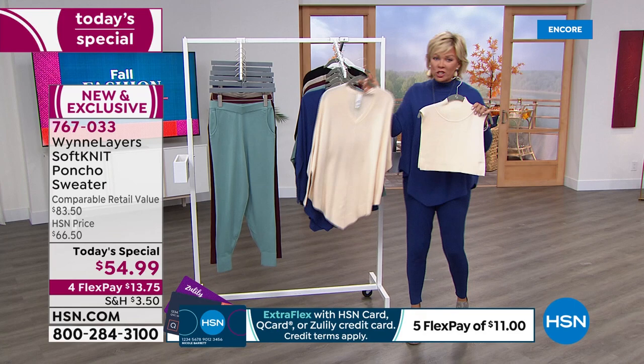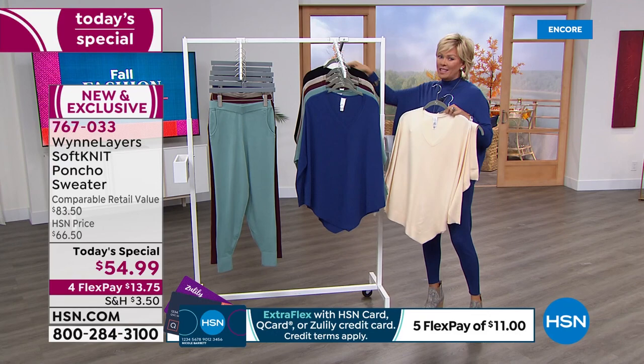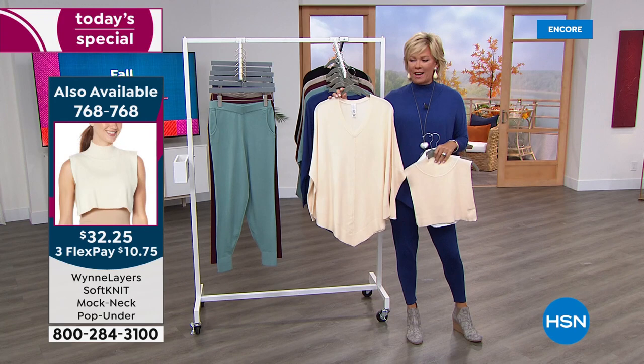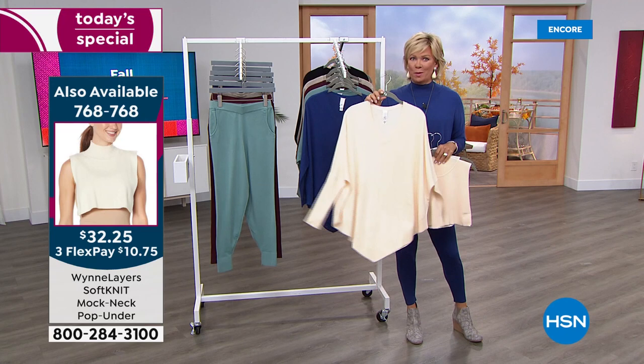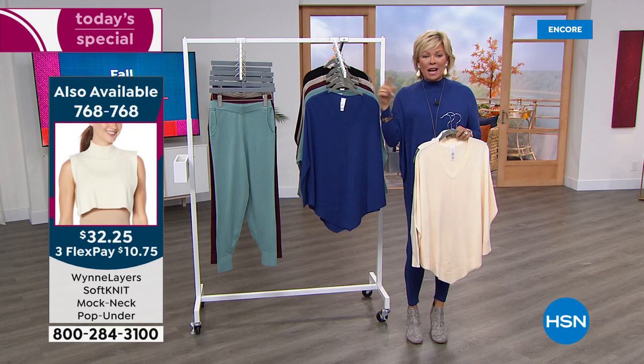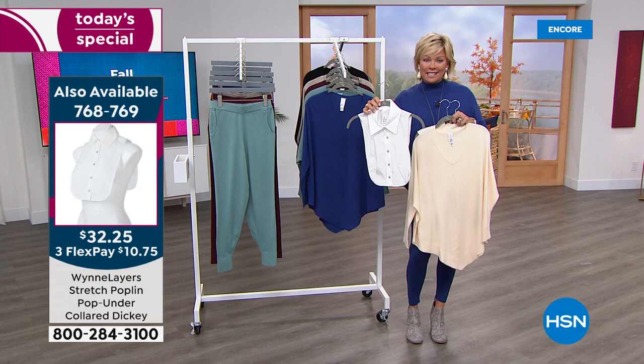I'm going to call them dickies because that is my childhood memory. We've got the matching colors, and I love this pop of color — this is another option. Isn't it cool that you can take this awesome sweater — I can't believe it's $54.95, it's a great price when you touch this. You're going to be like, oh that should have been twice the price. The info is on your screen now: 768768 for the mock neck pop-under and 768769 for the pop-up collar.